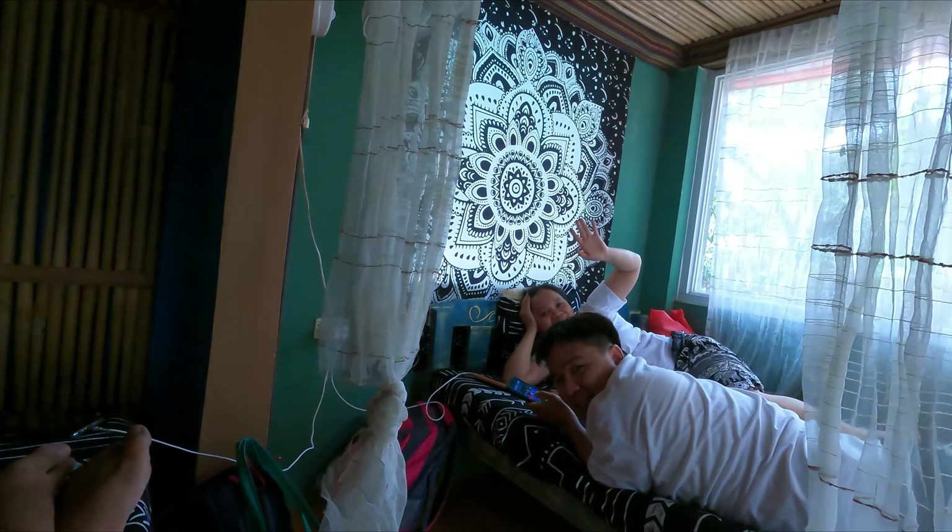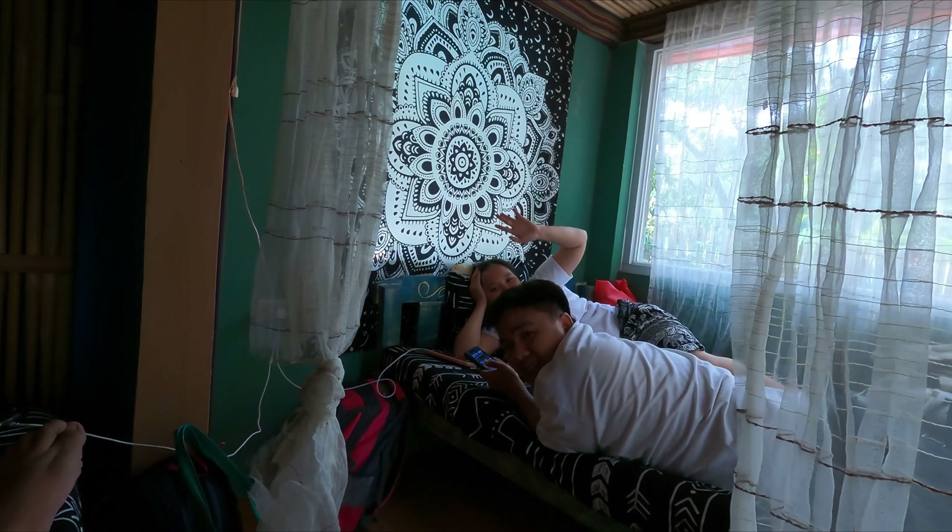Ito si Pau at si Ron. So dito kami sa aircon room. Actually yung nakuha namin — compound ito, ito yung compound dito sa Green Space. It just so happens na yung isa ay may fan lang, tapos ito ay aircon. Kaya dito kami nagsiksikan.